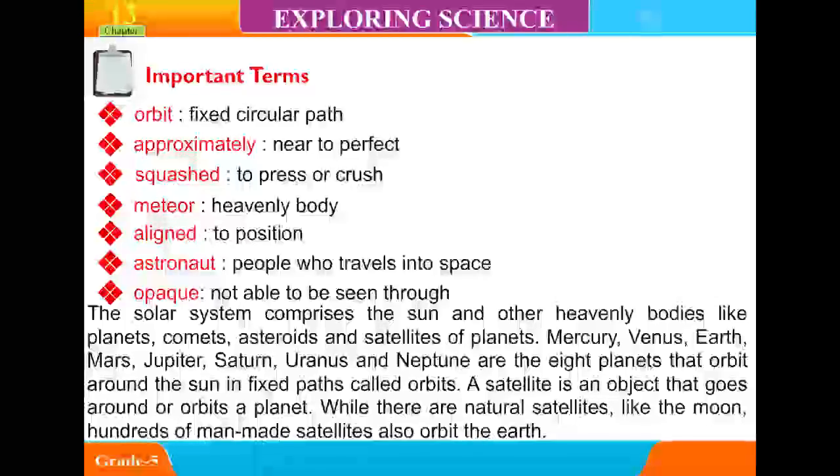Mercury, Venus, Earth, Mars, Jupiter, Saturn, Uranus, and Neptune are the eight planets that orbit around the sun in a fixed path called an orbit.